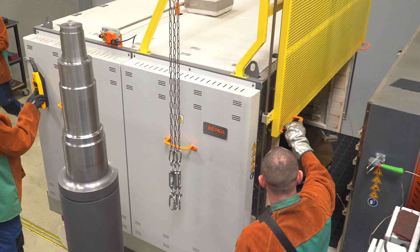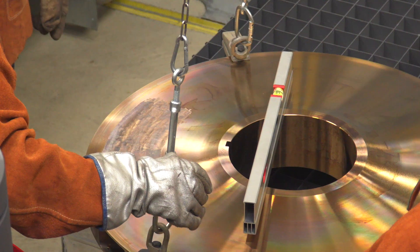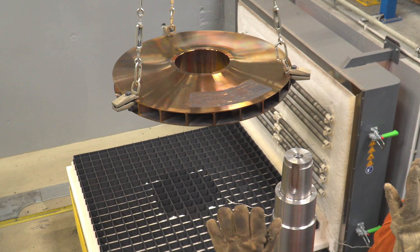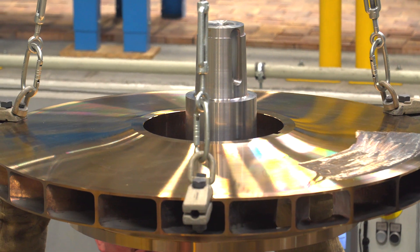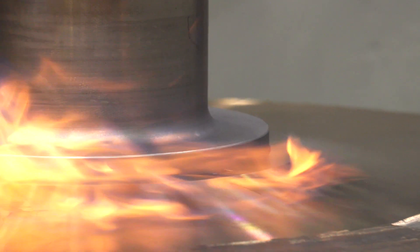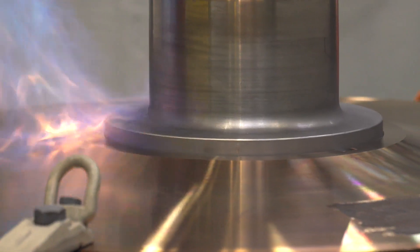Now it's time for assembling the entire unit. The rotor shaft is arranged vertically, and then balanced compressor impellers are installed on it. Earlier, they are heated to 400 degrees Celsius in a special furnace for 12 hours, to achieve even expansion and required mounting clearance in relation to the cold shaft. After cooling, the wheel will clamp on the rotor shaft with an enormous strength, ensuring torque transmission.